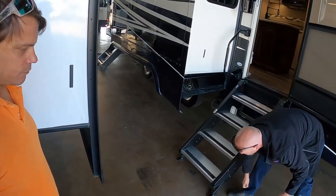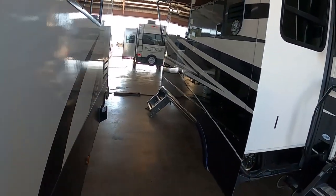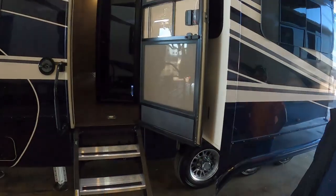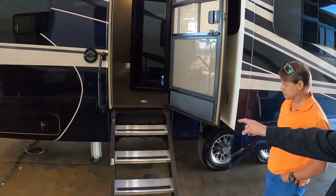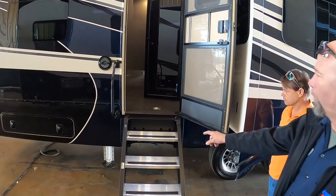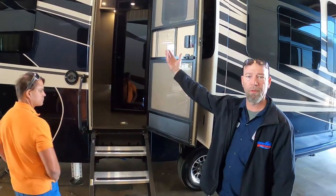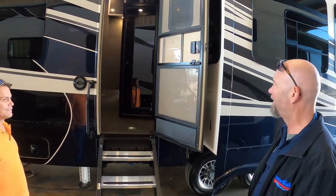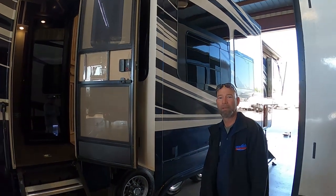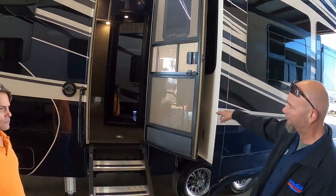I bought those upgraded steps and added them to the back too. I've seen so many people with only front steps. The important thing: these steps will not go up or down without running the slide in. This door has to be wide open for the steps to go up. The solution is you have to run the slide in to get the steps down - so slide has to be in. Drop this before you pull out your slide.